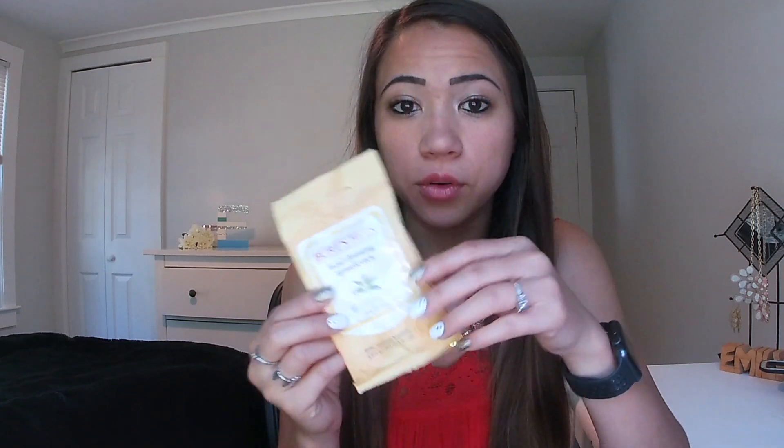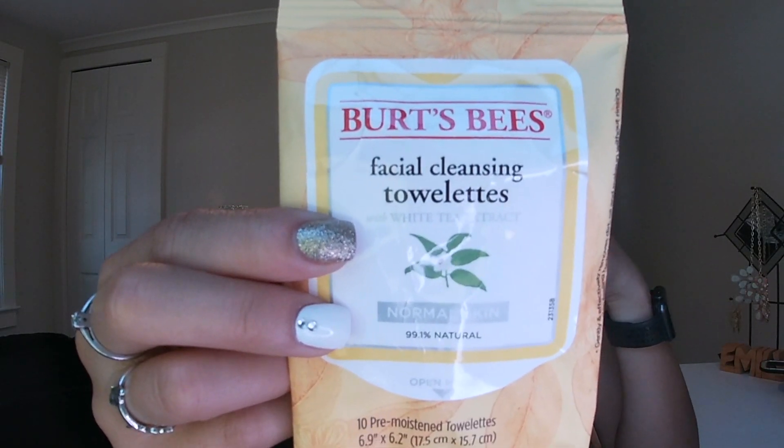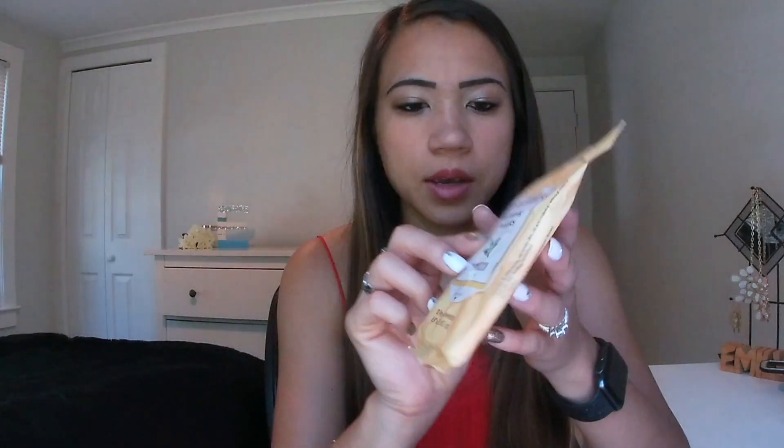The last thing I use is Burt's Bees Facial Cleansing Towelettes. I use these to take off all the makeup off my face. This is just the travel pack that I keep in my bag or when I just need a quick freshening up. These have worked really well for me — I like this kind because it's a more natural option and it doesn't dry out my face too much.